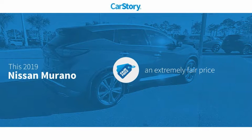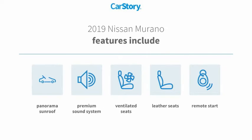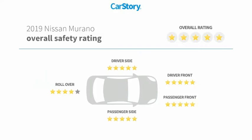CarStory Research indicates this vehicle as a competitive listing price. Features also include remote start, premium sound system, leather seats, ventilated seats, panorama sunroof, with these ratings.